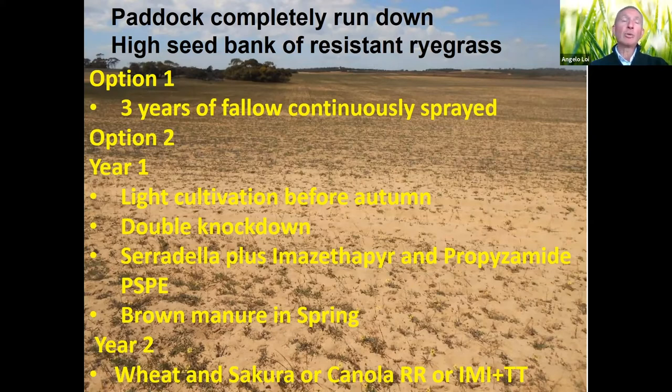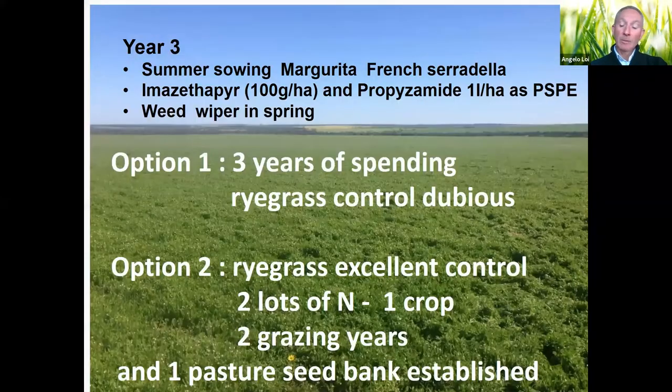Let it grow, graze if possible, then brown-manure in spring — achieving zero seed set for the ryegrass. In year two, go with a crop — wheat using Sakura where there's no resistance (Sakura plus one liter of flufenacet is very effective) — or canola: Imazethapyr plus trifluralin. Instead of using Spinnaker with serradilla in year one, with canola you can use atrazine plus propyzamide, or Roundup Ready canola plus clethodim as a first spray for excellent ryegrass control.